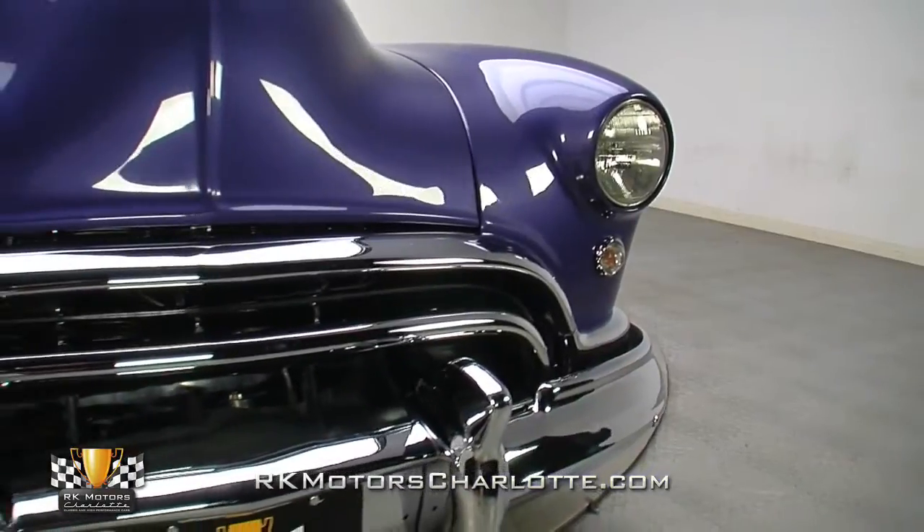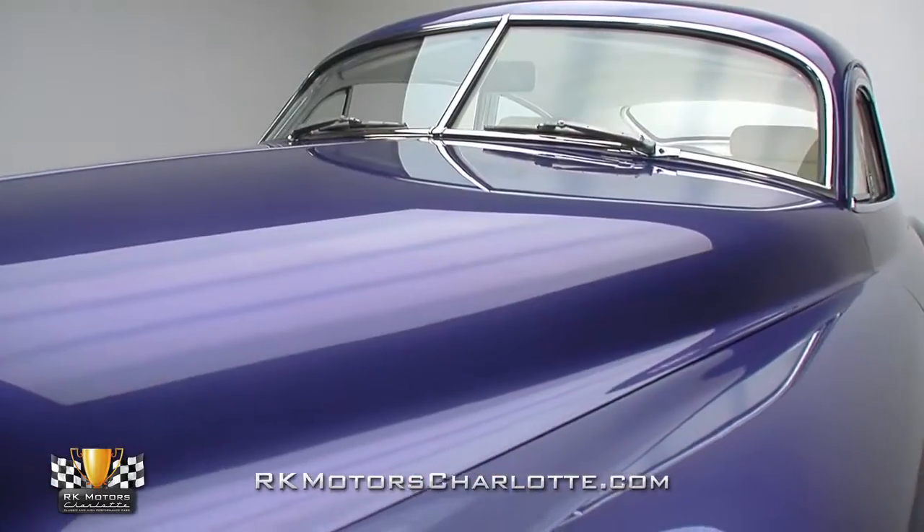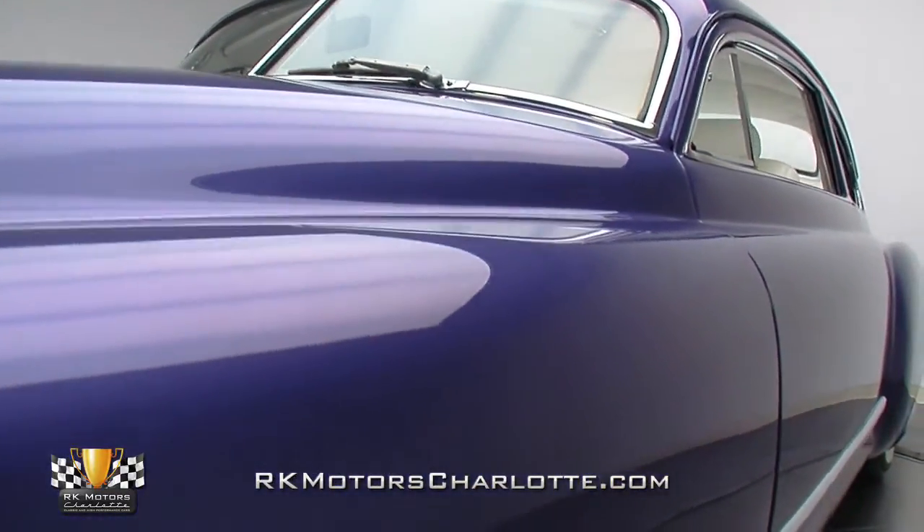Aside from the French-ted lights, ornamentation is strictly Oldsmobile. The front bumper, side trim, tail lights, and rear bumper are all factory pieces put in a fresh context thanks to the paint and bodywork.